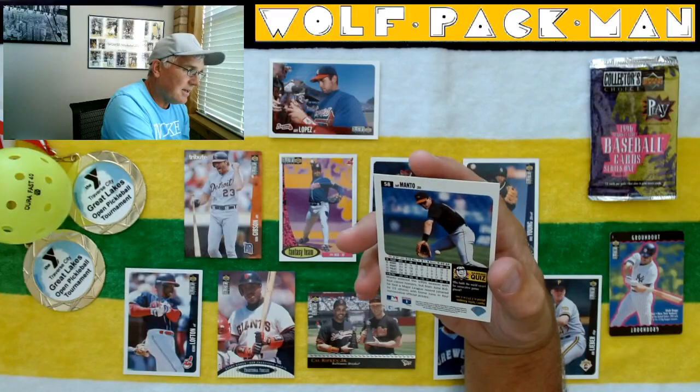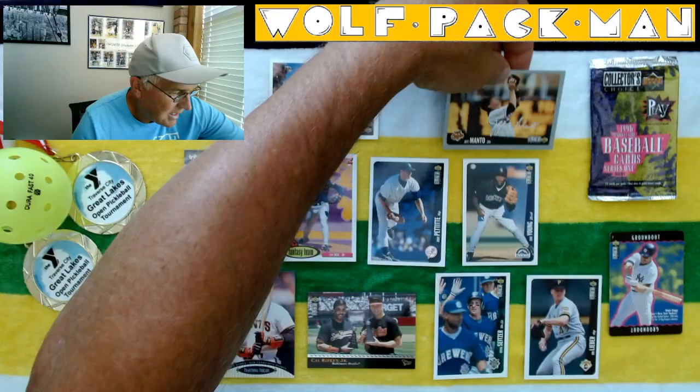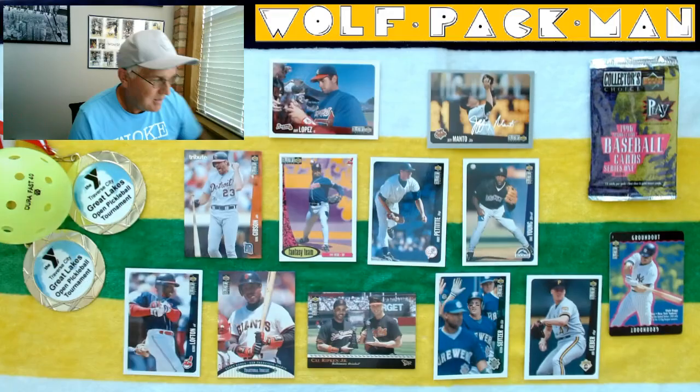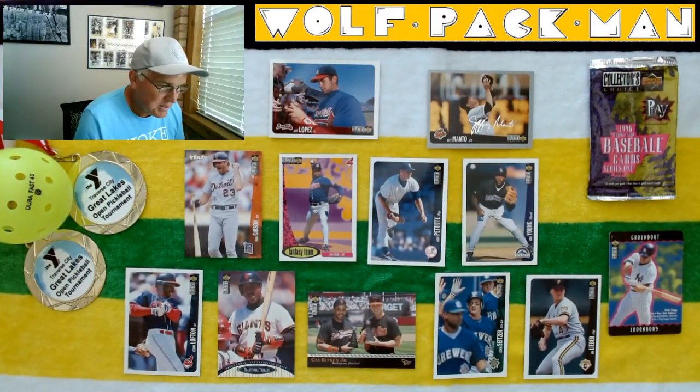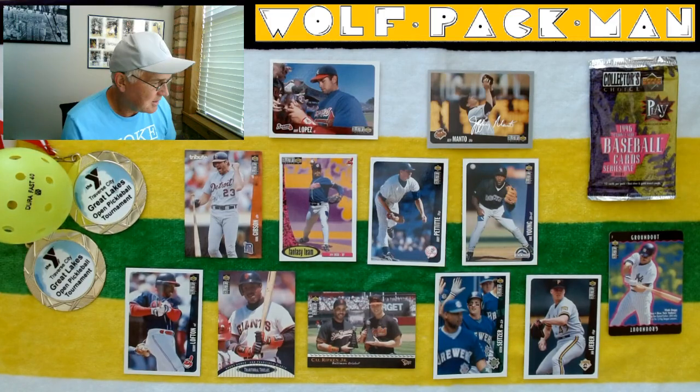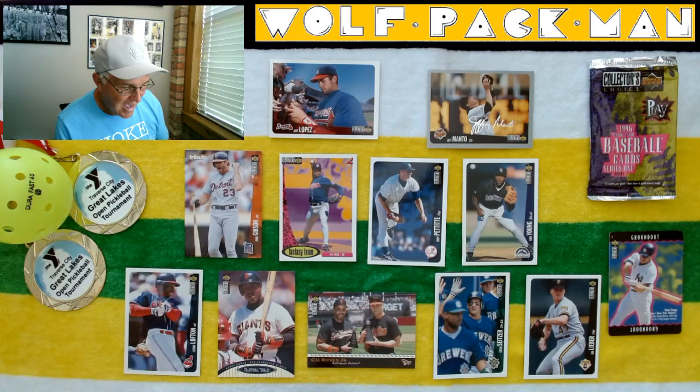And then the last card is Jeff Manto — check it out, that's a cool card too. That's the silver insert card, or parallel set. Dang. So: Gibby, Barry, Cal, Wade — that's a good pack of cards. I told you these were just fun cards.